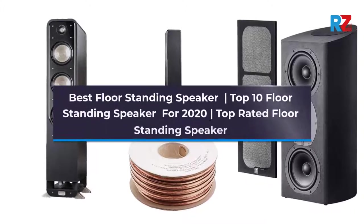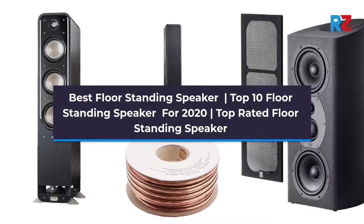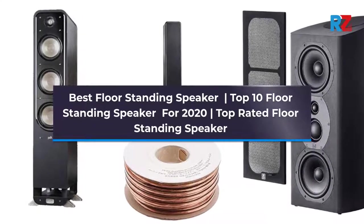Best Floor Standing Speakers — Top 10 Floor Standing Speakers for 2020, Top Rated Floor Standing Speakers.